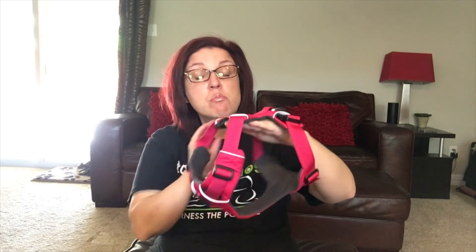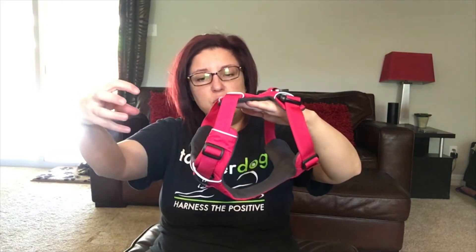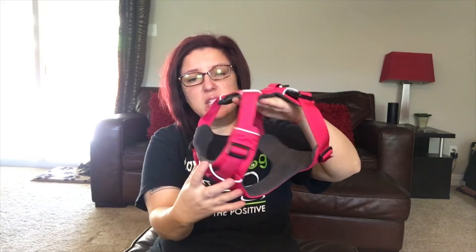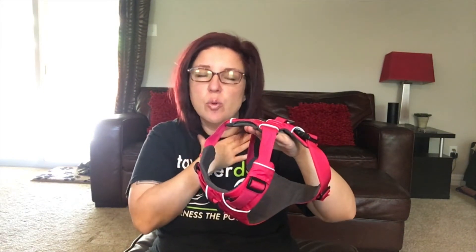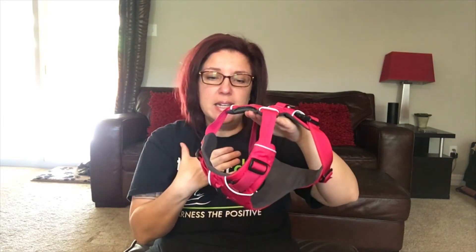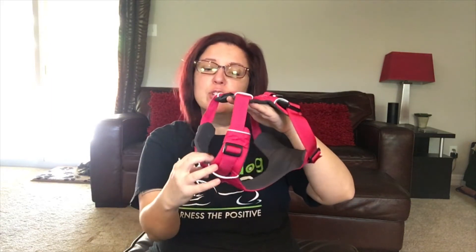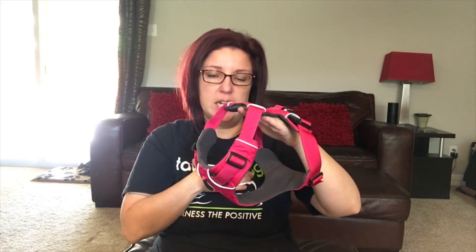I think the thing I like the most about this harness is the way it's actually constructed. The head goes through here, and you've got this area that's nice, wide, and open so it's not up against the dog's neck. When they're pulling, it's not obstructing their airway, it's not pushing against their thyroid, it's not making a choke. It sits further down, almost like a yoke, right in their chest.